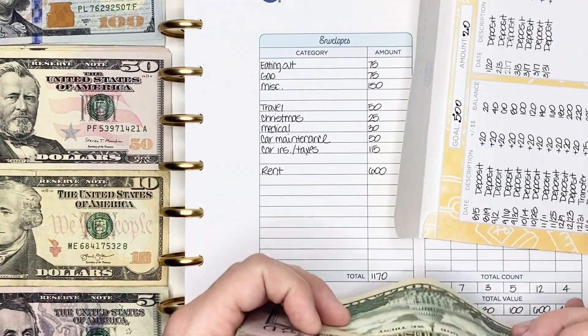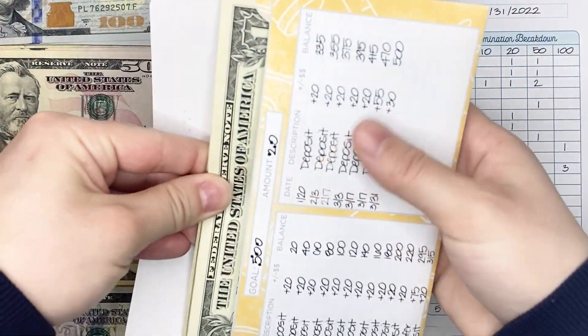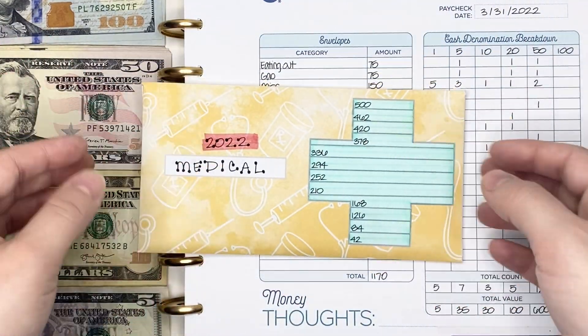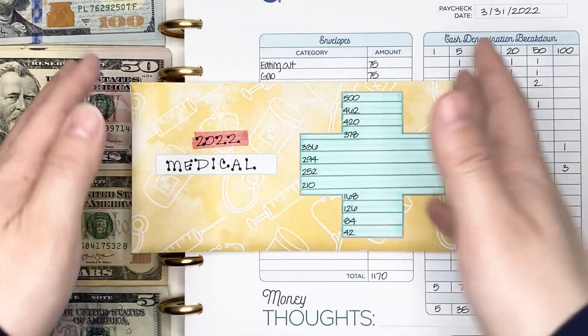We are at $500 — goal reached! Some people might be wondering if I'm going to consolidate this, but I generally don't condense my sinking funds because I utilize them to make change if I need to at any time.